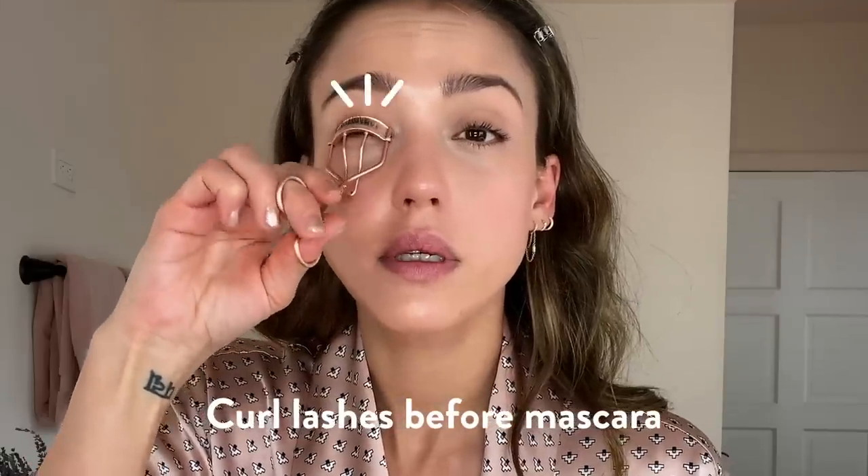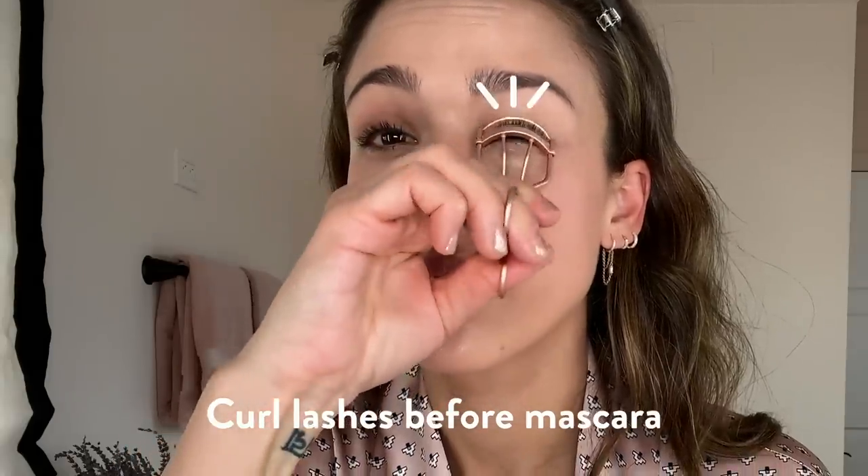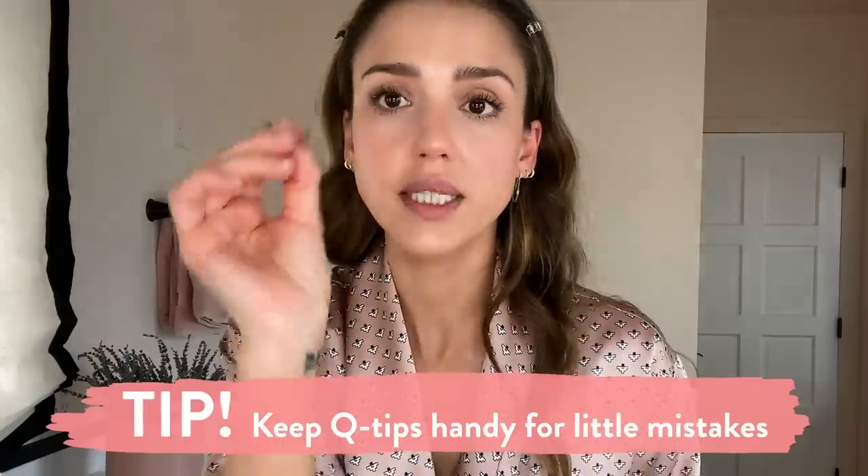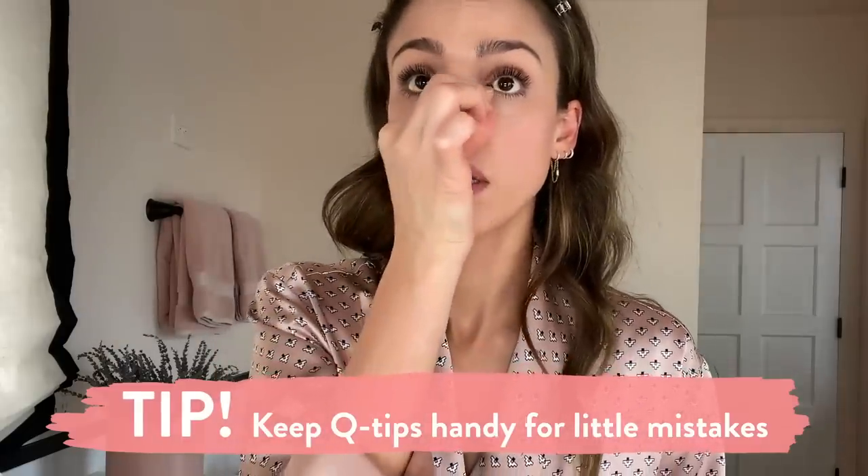Next is Girl Lashes Mascara — it just makes me look awake even when I don't feel awake. I woke up like five times last night. Our bathroom door slammed because we left a window open in the bathroom — scared the living daylights out of me. I always keep little Q-tips around, just for little bips and bobs.